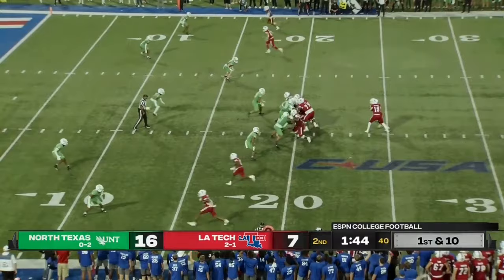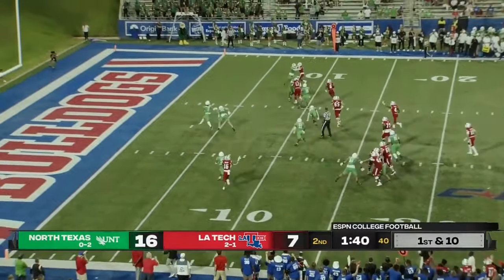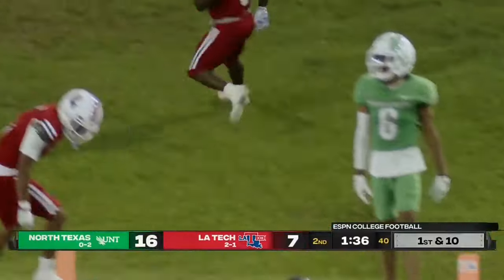Has Shelton at his right. Shelton on the delay — they fake to him, they throw to Smoke Harris. Makes a man miss, gets an outside block, angling to the end zone. Touchdown, Louisiana Tech!